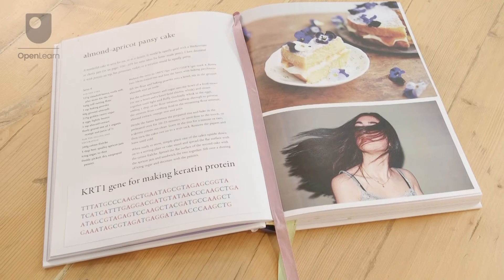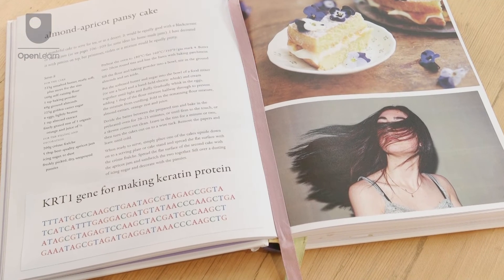Proteins carry out many important jobs to keep our bodies working, such as insulin, which lowers our blood sugar levels after a meal, and keratin, which makes our skin and nails strong and waterproof.